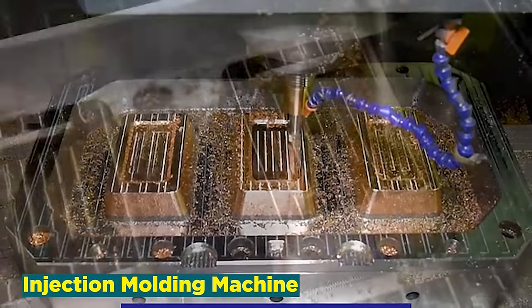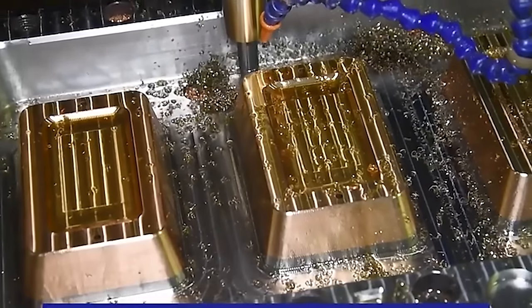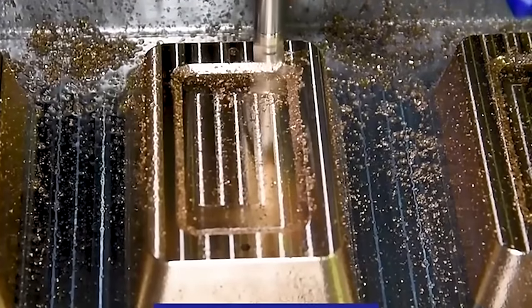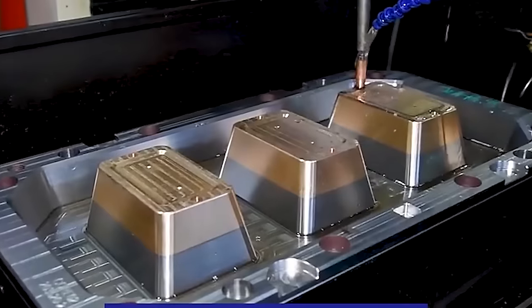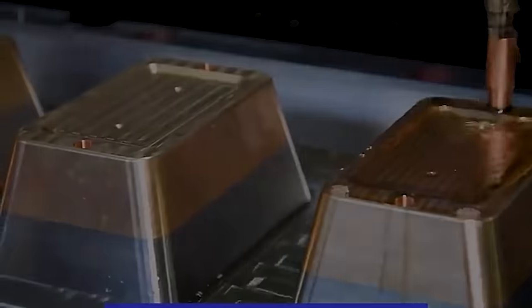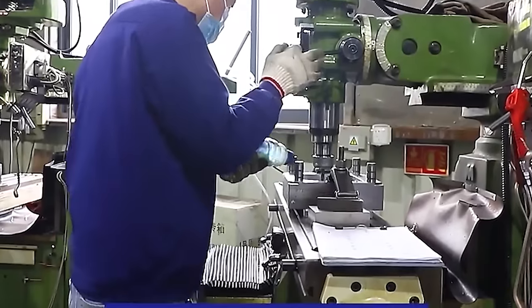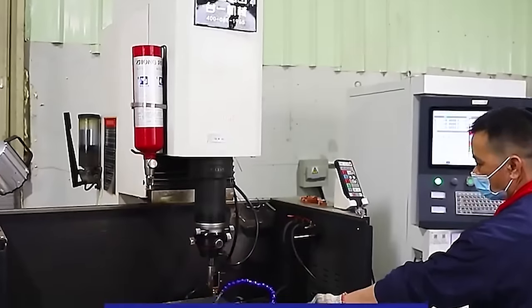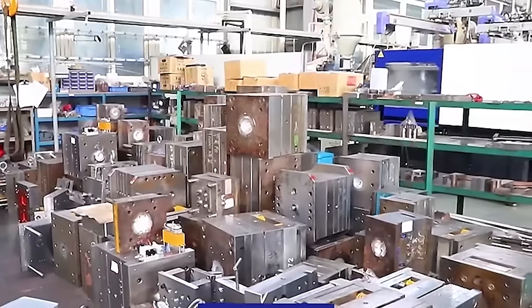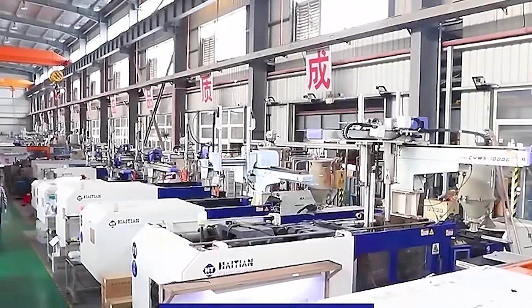Number 9: Injection Molding Machine. The injection molding machine industry stands as a linchpin in modern manufacturing, revolutionizing the production of intricate plastic components. These machines employ precision and efficiency, injecting molten plastic into molds to create an array of products, from consumer goods to automotive parts. As a pivotal player in mass production, the injection molding machine business continuously evolves, incorporating advanced technologies such as computer numerical control (CNC) and robotics to enhance accuracy and speed. The market caters to diverse sectors including automotive and electronics, where the demand for consistent, high-quality components is paramount.